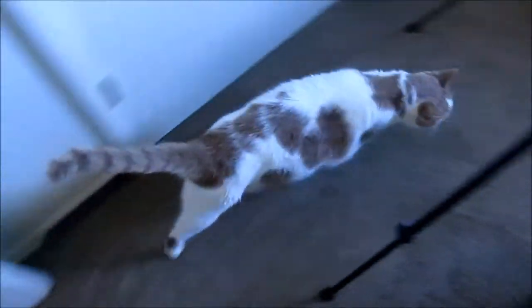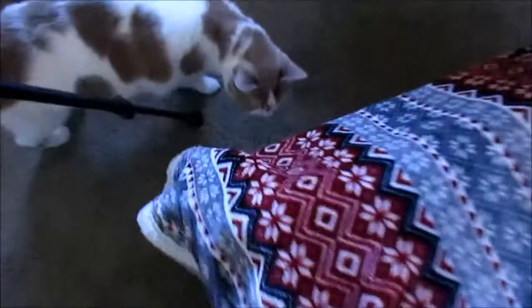Here is my cat Storm — he's wondering what the heck is going on in here. He's going to go under; that is his man cave under the IKEA bed.